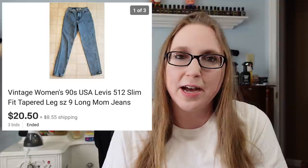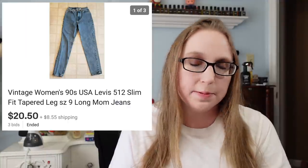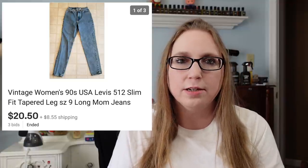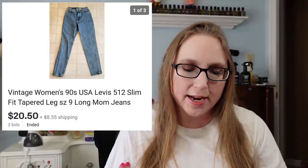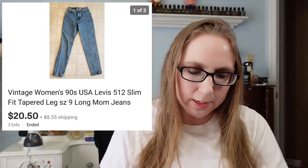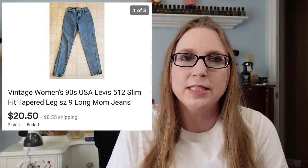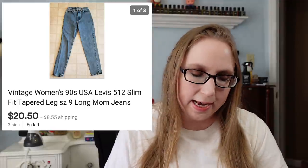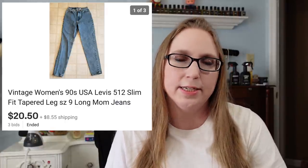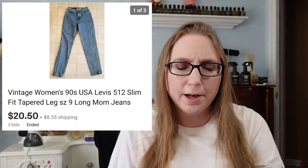The first thing I have is a pair of Levi's jeans. These sold for $20.50. I put them up on auction because I wasn't entirely sure what to price them at, but when I was looking at completed sales, I saw some selling on the higher side. These actually originally belonged to my mom. They are not my size, so I decided to keep a few pairs and try to sell some.